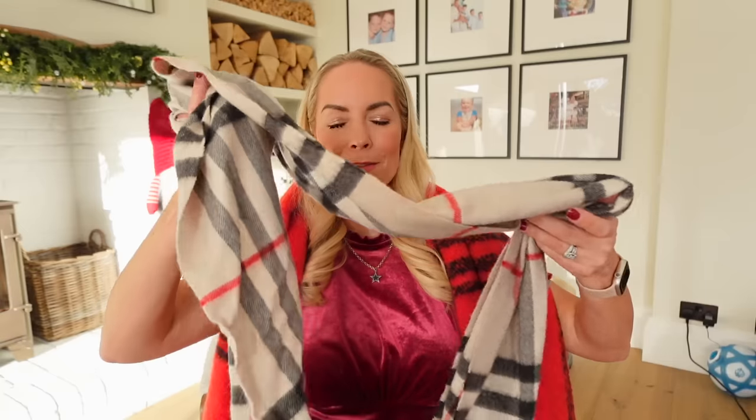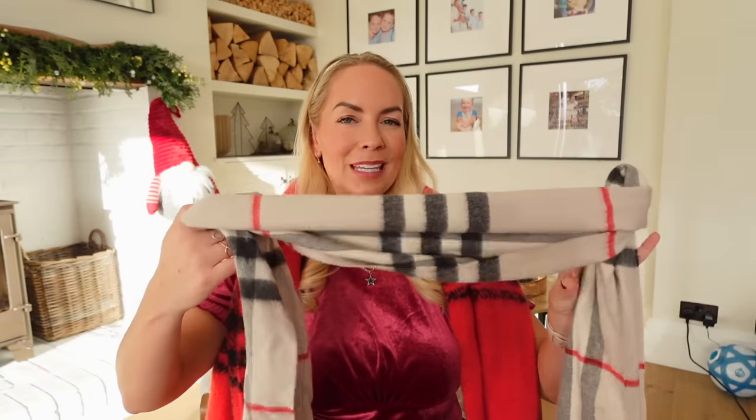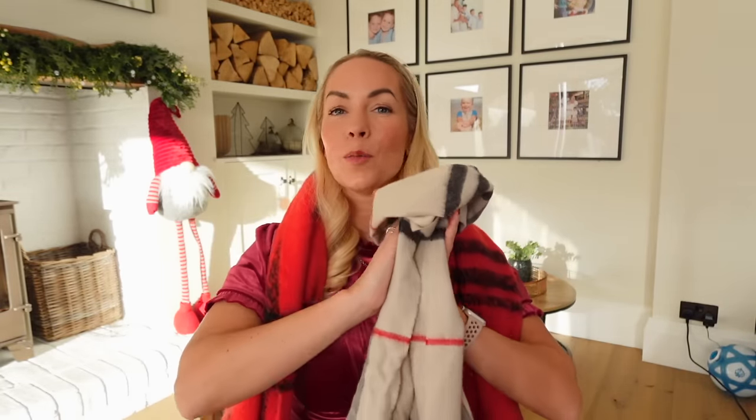I also wanted to recommend a scarf. This one is from Matalan and it was £12.50 — it's absolutely huge, really warm, and I love it. And then I also wanted to show you this Burberry scarf, which was a gift last year or the year before. It's got my initials monogrammed on it. Obviously this is a more expensive scarf, but it's one I wear all the time. It's really, really soft.